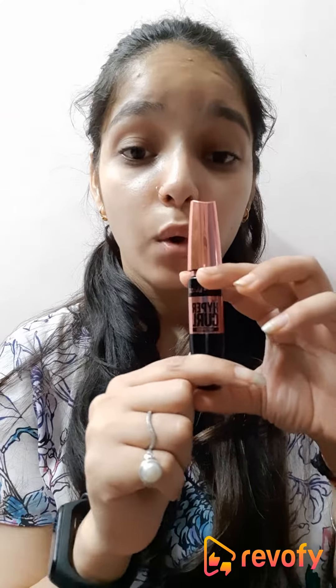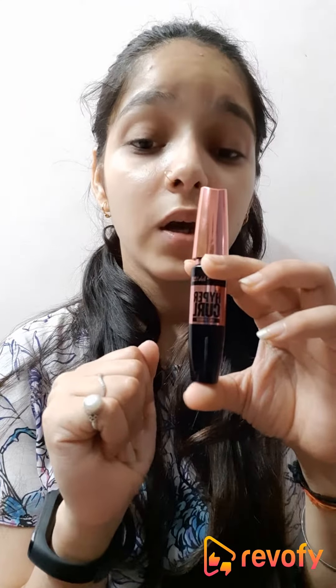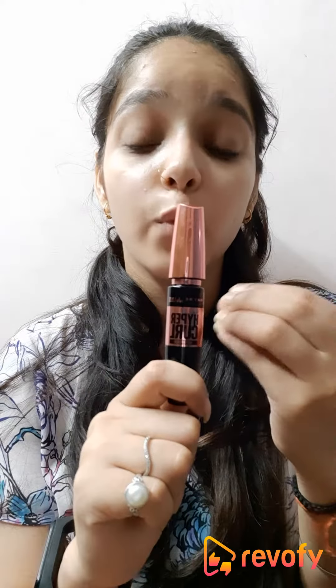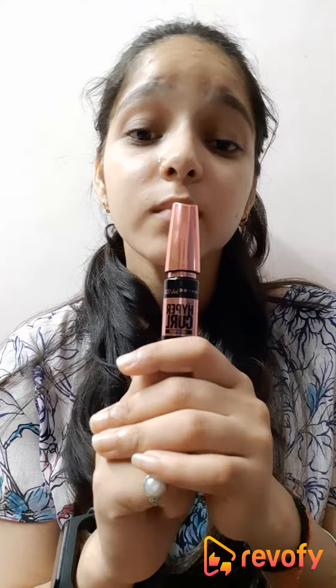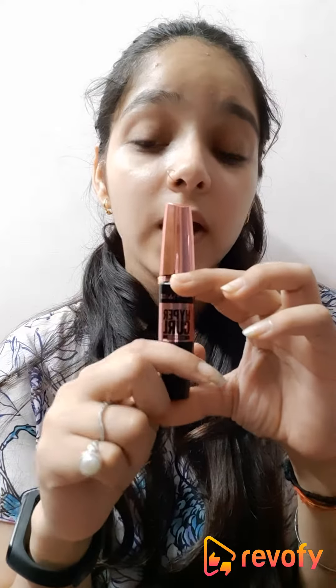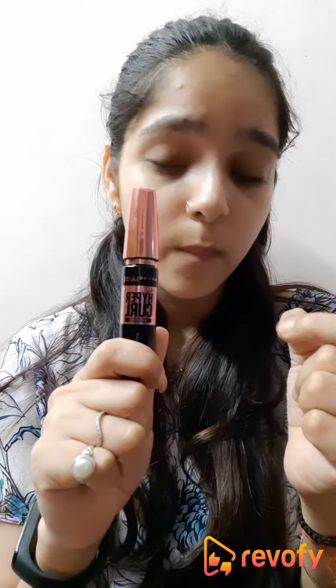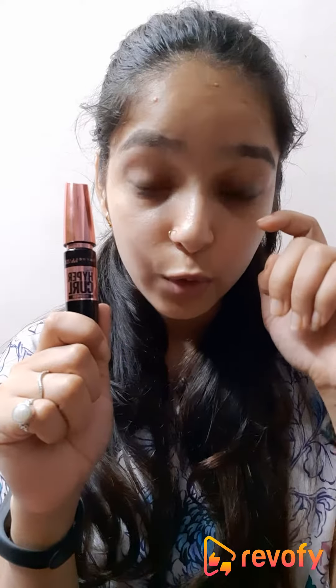I go with two to three coats on my lashes, but if you want a more dramatic eye look, you can go with more than two to three coats as well. The volume of the product is 9.1 ml, which is quite good. The formula is smudge-proof and waterproof. It really gives good volume to my lashes and also makes them look a bit longer.